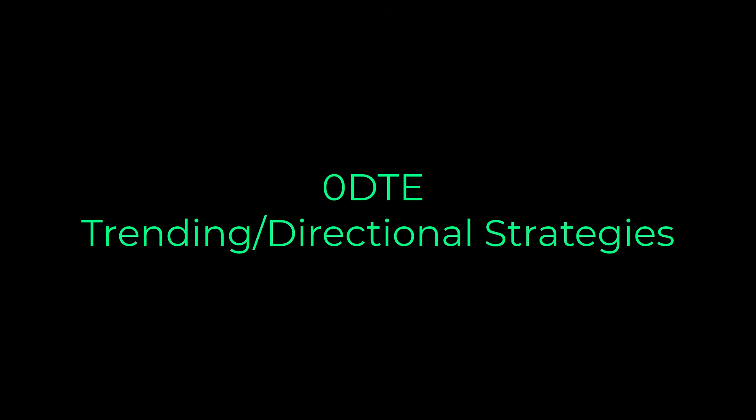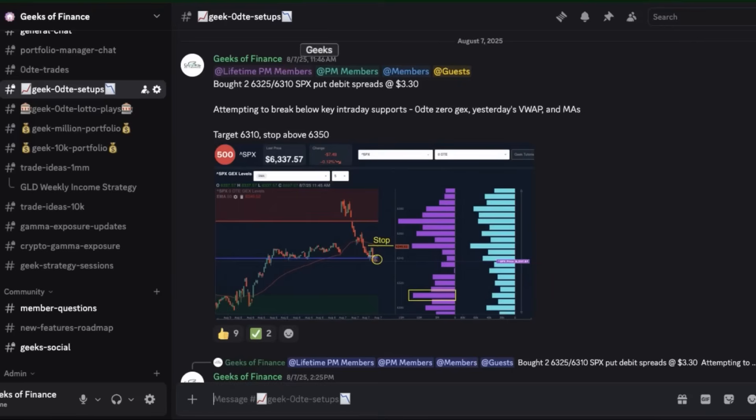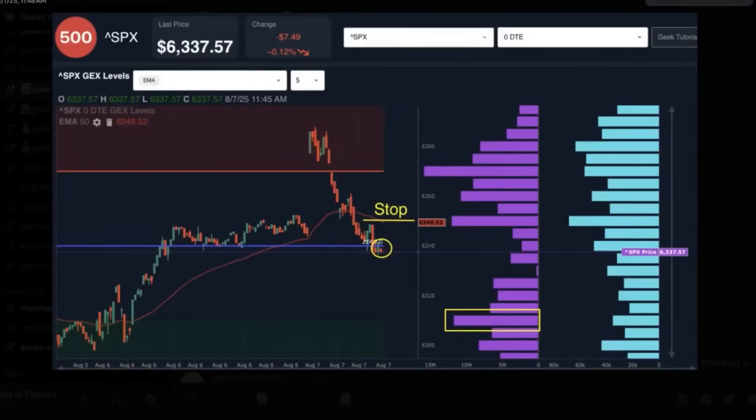The next zero DTE strategy I want to focus on is trending and directional strategies. Let's start with a trending example back from August 7th at 11:46 AM. Taking a look at the zero DTE picture, price had originally gapped up early in the morning on SPX. After about a half hour of trading, it began selling off and was starting to break several important intraday indicators. We have the 50 EMA on our five-minute chart which had broken. Price had continued selling off and we were starting to see gamma exposure growing at much lower strikes.